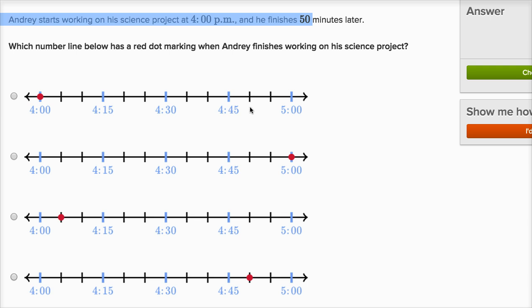So which of these choices has a dot at 4:50? This last choice has the red dot at 4:50. Notice this is 50 minutes after he started at 4 o'clock. Let's do a few more of these.